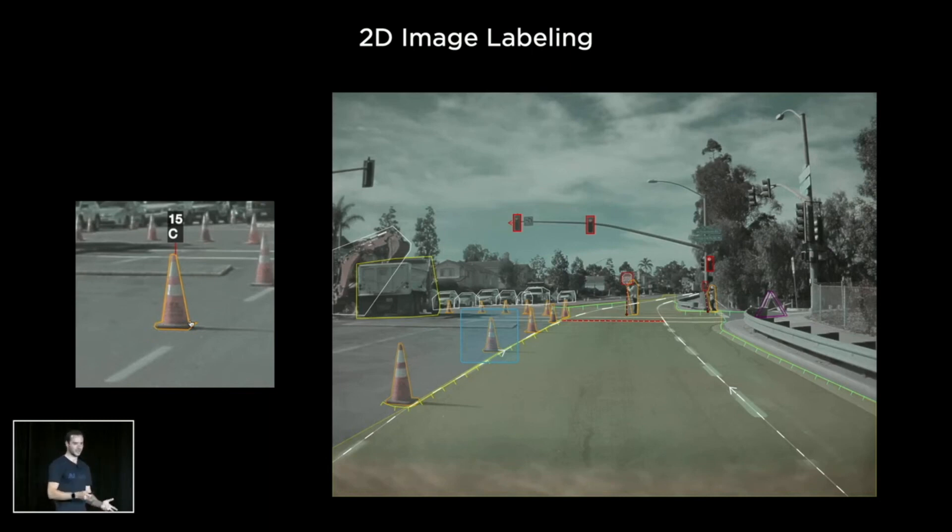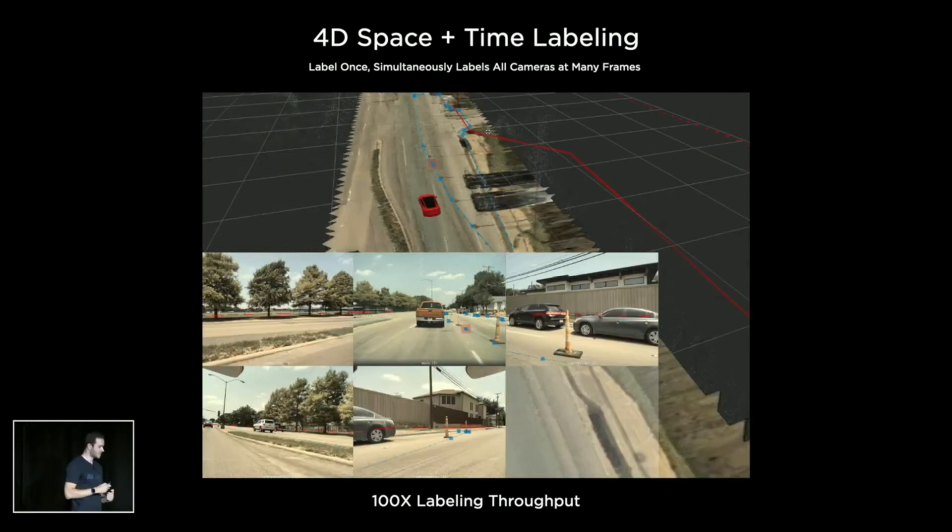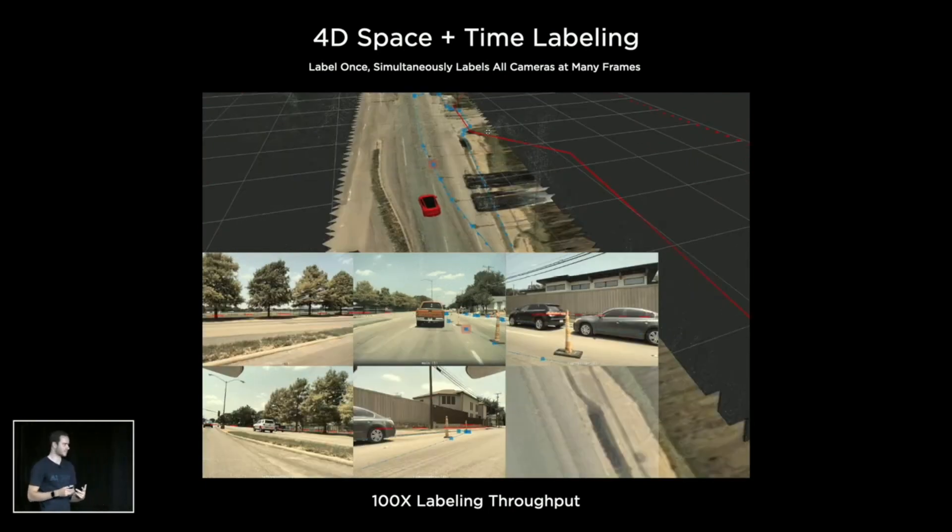Very quickly, we graduated to three-dimensional or four-dimensional labeling, where we are directly labeling in vector space, not in individual images. But we realized even this wasn't going to cut it, because people and computers have different pros and cons. People are extremely good at things like semantics, but computers are very good at geometry, reconstruction, triangulation, and tracking. So really for us, it's much more becoming a story of how humans and computers collaborate to actually create these vector space datasets.